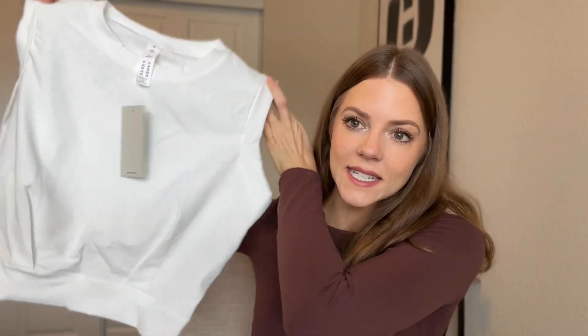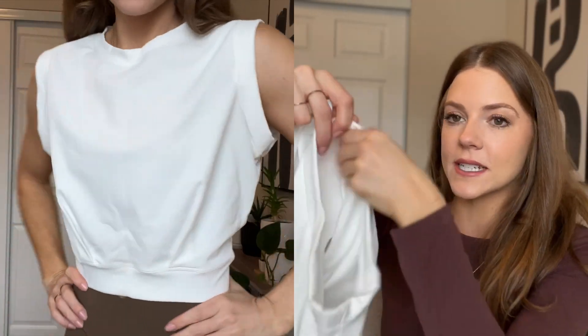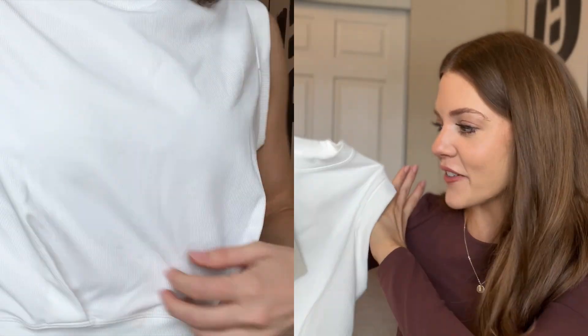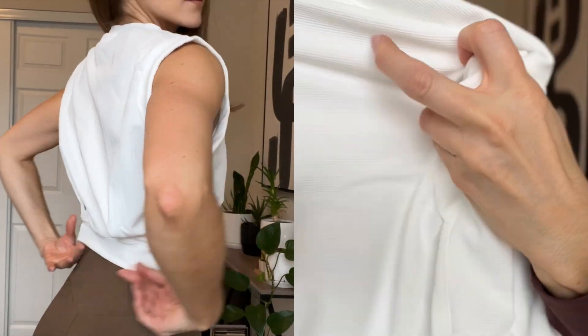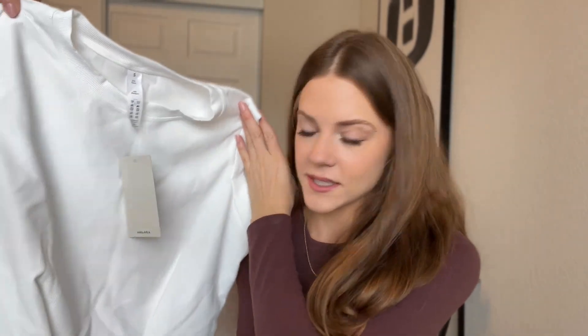Next up is a cute simple workout top — kind of like a muscle tee. I love that it's loose but comes in at the waist, with wide open shoulders on the side — a really cool look. It's white and crisp, and also ribbed. This is just a fun simple top and I actually don't have anything quite like it, which is rare given how many workout clothes I have. I'm really excited to wear this to the gym.